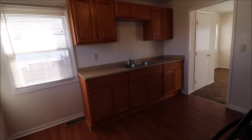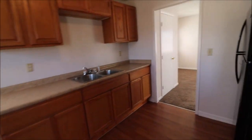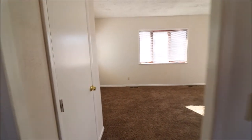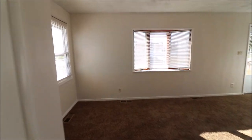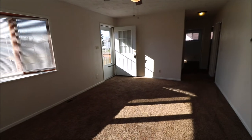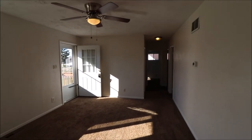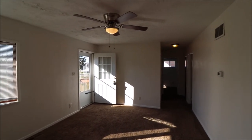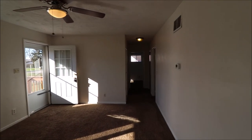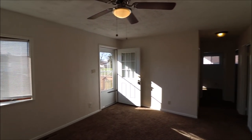So once again, 2467 Dan's Avenue, Kettering, Ohio. Three bedroom, one bath ranch, 864 square feet. Lots of fresh paint in here, newer carpet — just in really nice shape and been well taken care of. I appreciate you taking the time to tour the house with me, and I hope you have a great day. Hope to hear from you soon. Thanks.